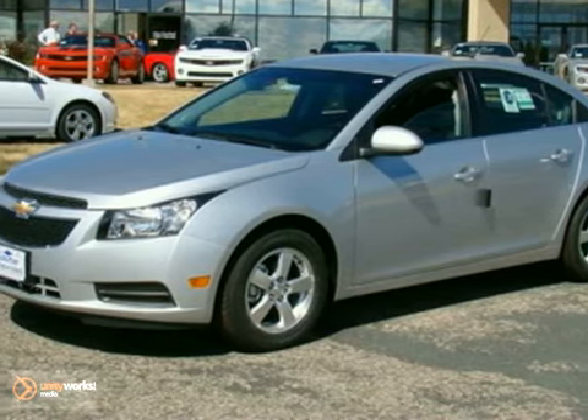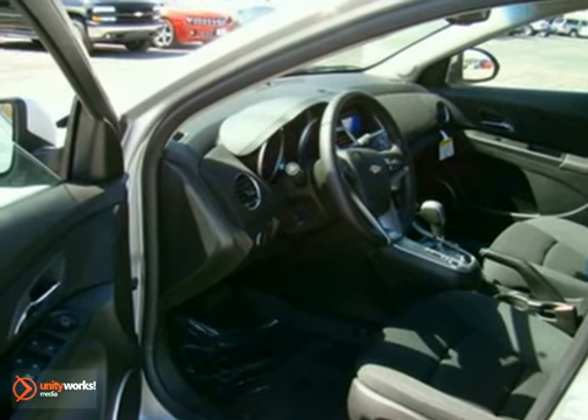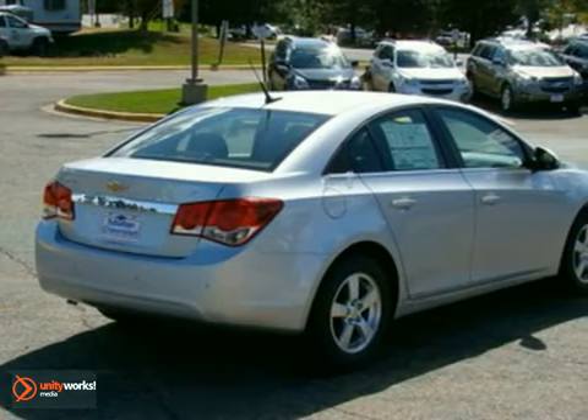We think you'll like this 2012 Chevrolet Cruze LT. It features multiple airbags, a CD player, and an anti-theft system. It also has keyless entry and onboard communications. The traction control makes this vehicle hard to pass up.